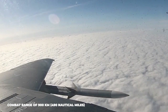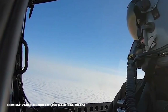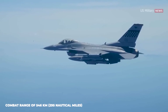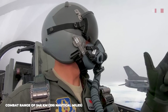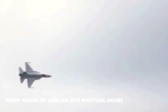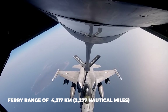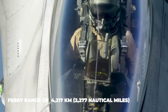The JF-17 has a combat range of 900 kilometers (490 nautical miles), while the F-16 has a combat range of 546 kilometers (295 nautical miles). The JF-17 has a ferry range of 1,800 kilometers (970 nautical miles), while the F-16 has a ferry range of 4,217 kilometers (2,277 nautical miles).